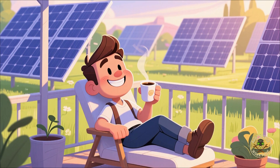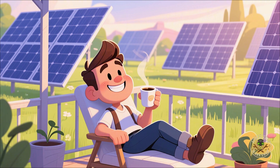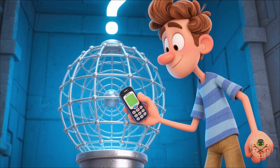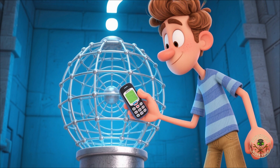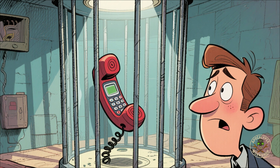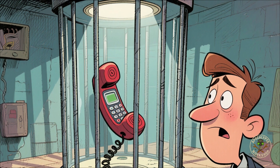When everyone else is begging the sky to turn back on, you'll be sipping coffee powered by sunshine. How do you know your Faraday cage works? Easy — stick a cell phone inside and call it. If it doesn't ring, you win. If it does, congrats, you've built a microwave with bad wifi.